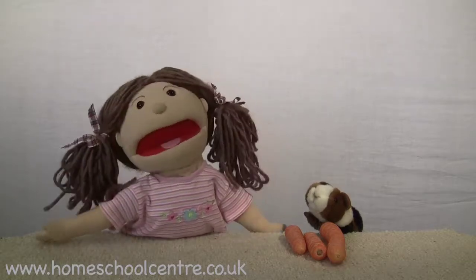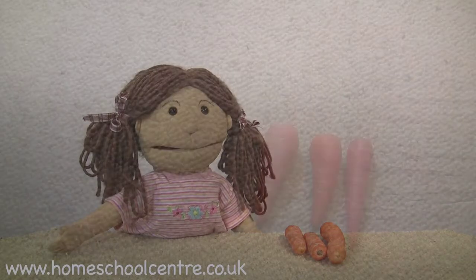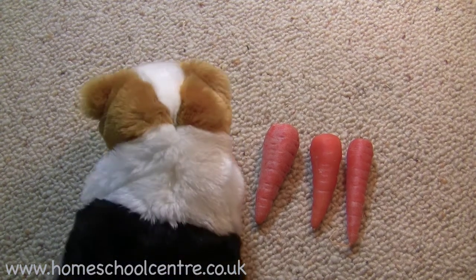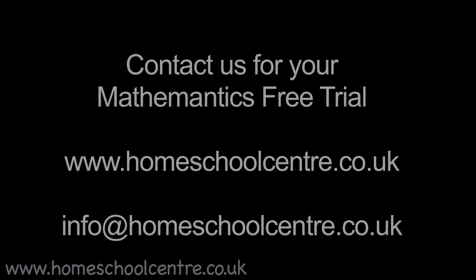Oh Jolly says he has some more carrots. Would you like to get them Jolly? Then we can count those two. Off he goes. I wonder how many carrots he'll bring back this time. Here he is. Okay, how many carrots do you have there Jolly? One, two. So you've brought two more carrots. So we started off with three.